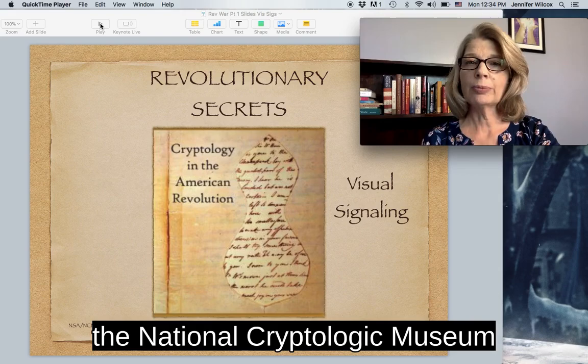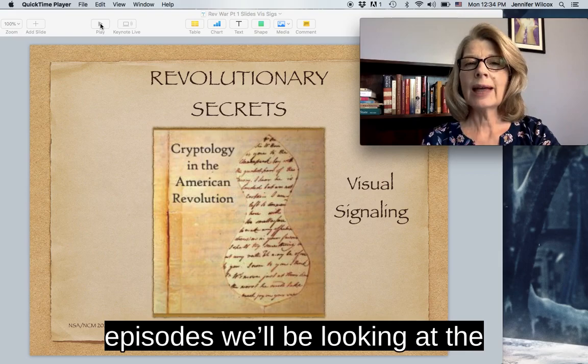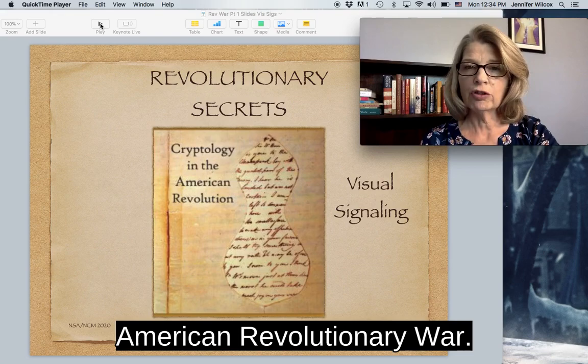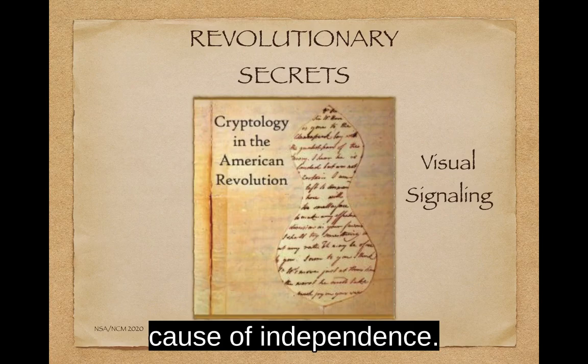Hello, I'm Jennifer Wilcox. I'm the Educational Coordinator at the National Cryptologic Museum at the National Security Agency. Welcome to Revolutionary Secrets: Cryptology in the American Revolution. In a series of episodes, we'll be looking at the different methods used by the Americans and the British to send secret messages during the American Revolutionary War. We'll look at things like invisible ink, difficulties in cryptanalysis, and the first cryptographic methods used by America's first diplomats. But in this, our first episode, we'll be looking at the visual signaling systems created by patriots to aid the cause of independence.